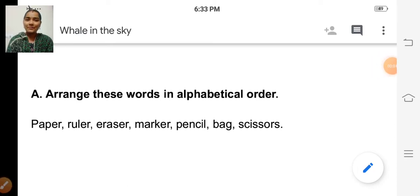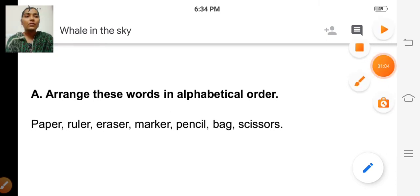Good morning, children. Today we are going to continue with the book back exercises of the lesson 'Whale in the Sky.' We'll start with arranging these words in alphabetical order. So shall we read the words? Paper, ruler, eraser, marker, pencil, bag, scissors. These are the words given, and we are going to arrange them in alphabetical order. For that, we have to focus on the first letter of each word.